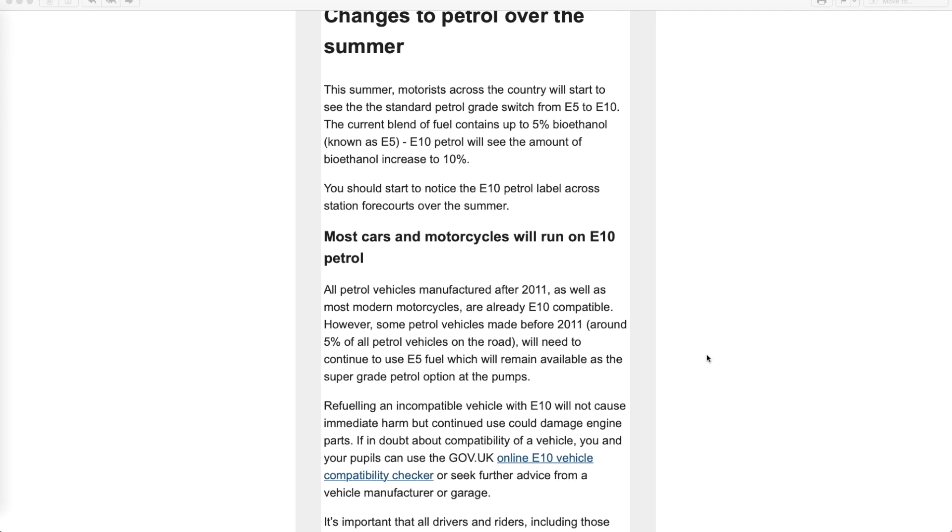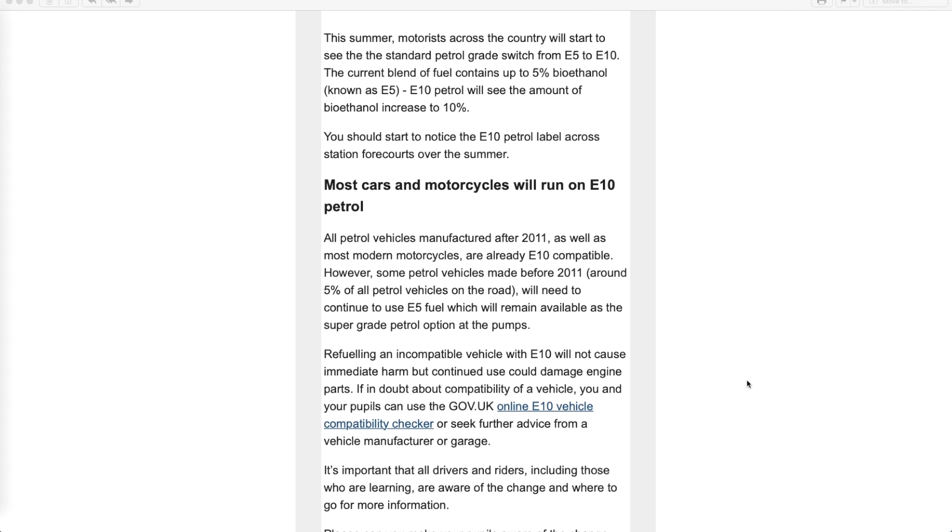If your car is not compatible, you'll be able to use super unleaded petrol, which is the E5 one, though it's a bit dearer. So it's in your interest to find out if your car is compatible, especially if you're going to buy an older car that's pre-2011. Refuelling an incompatible vehicle with E10 will not cause immediate harm, but continued use could damage engine parts.